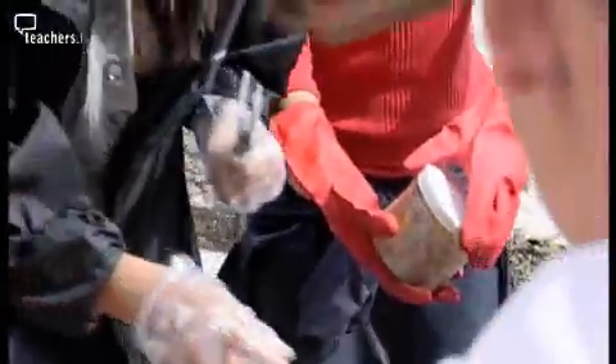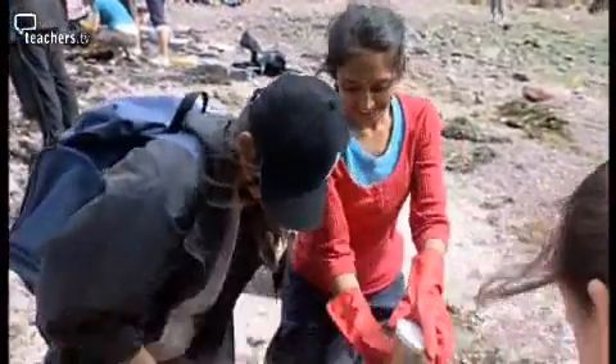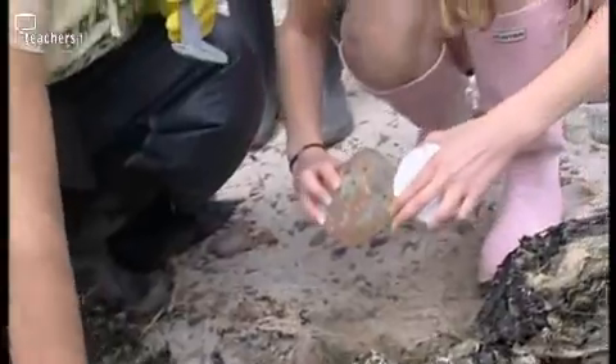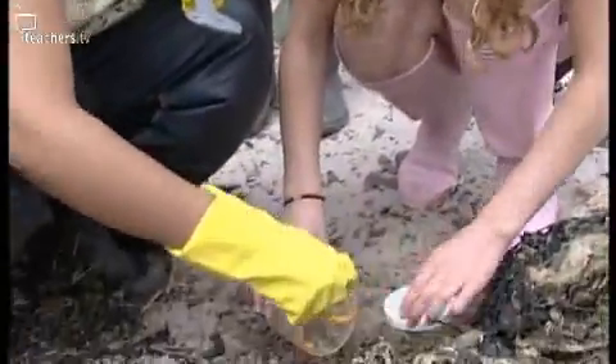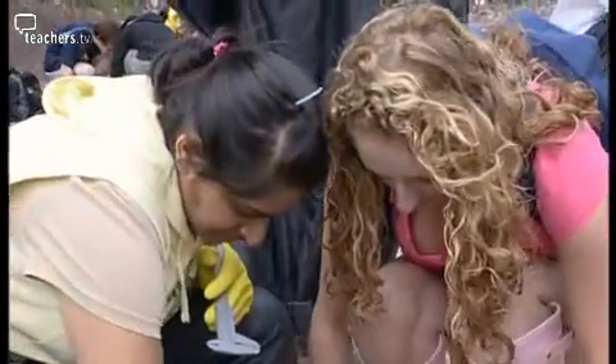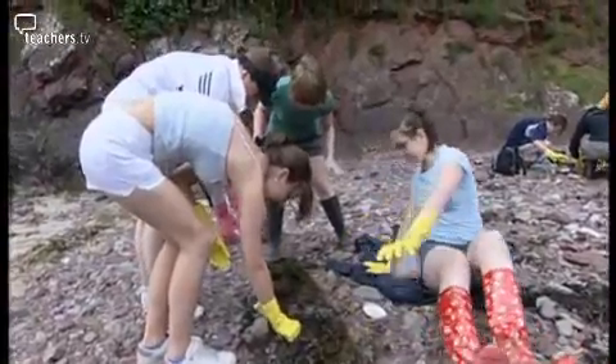All the shrieks and squeals of 'oh, what is it?' or 'does it bite? does it sting?' — it's wonderful to see. Very few of them have actually stuck their nose in a rock pool, and even if they have, they very rarely actually put their hands in and got stuck in. So one of the great things is the completely new environments that they're not used to.